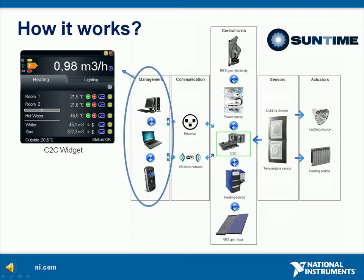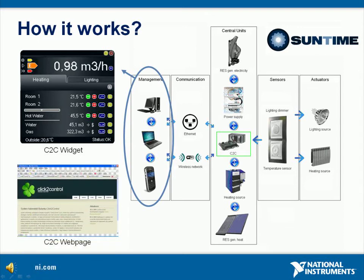Moreover, users have access to Click2Control through the internet as standard, which gives them full remote control. Our main unit, based on single board RIO, will be self-learning and after getting to know residents' customs and characteristics of the building, C2C may provide and implement energy models which additionally optimize the energy consumption.